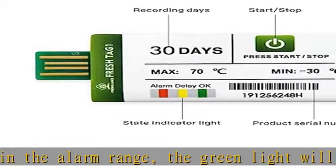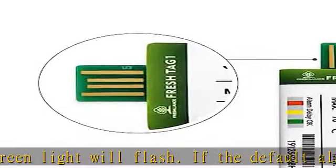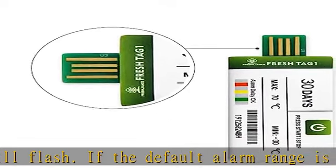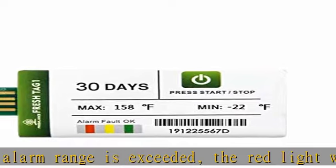Smart size but large capacity. IP67 waterproof package grade. Small size can fit in any box, with up to 129,600 recording memory points.